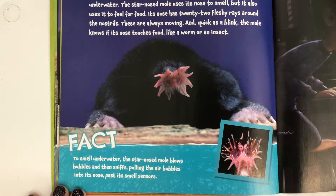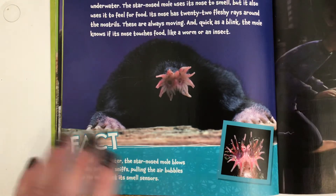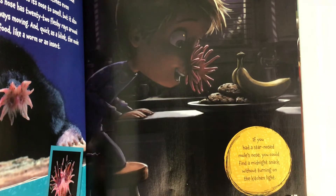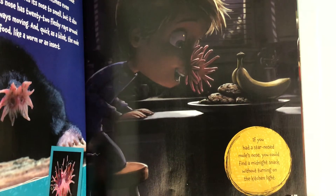Fact. To smell underwater, the star-nosed mole blows bubbles and then sniffs, pulling the air bubbles into its nose past its smell sensors. I did not know it could smell underwater — that's pretty cool! If you had a star-nosed mole's nose, you could find a midnight snack without turning on the kitchen light.